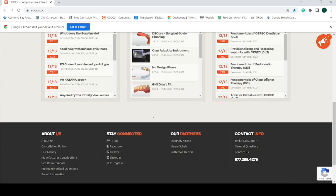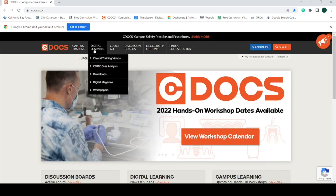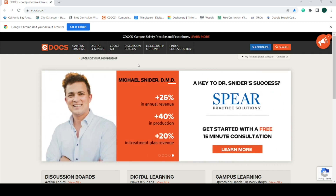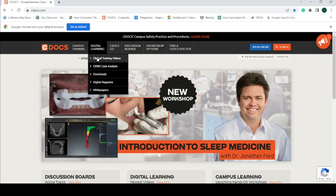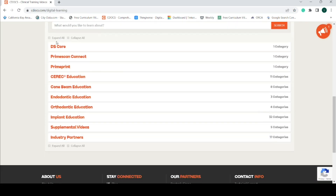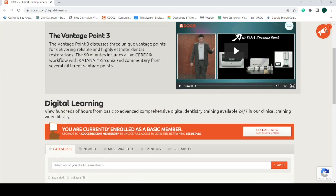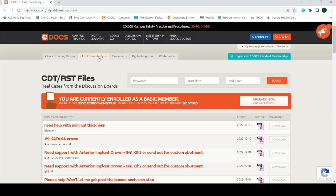Number three, cdocs.com. Same-day crowns are getting more and more popular, but schools have been slow to adopt and fully integrate this technology. CEREC is the most popular same-day crown system, so I made it a priority in dental school to be able to effectively and independently use a CEREC machine upon my graduation. The official website for CEREC information is cdocs.com, and a membership to this website runs from $99 to $689 a month. However, if you are a dental student, you are able to get a free membership until graduation.